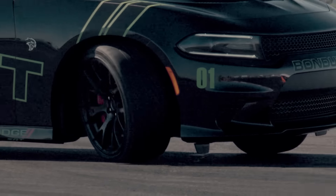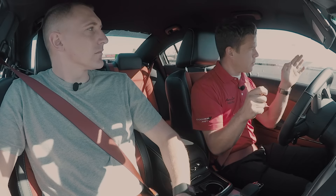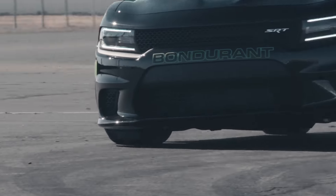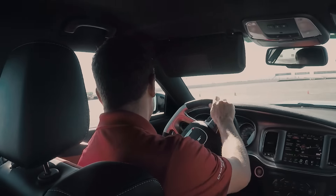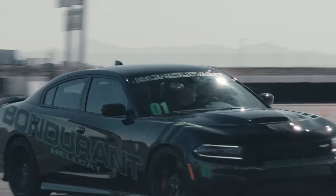Your goal is to roll on to the throttle as quickly as you can, manage the slide, and keep it pointed in the right direction. Something like this is what we're looking for — I've got a little bit of slide but I'm not hitting the cones.